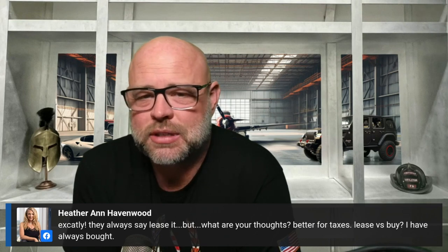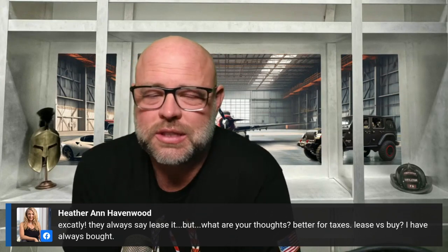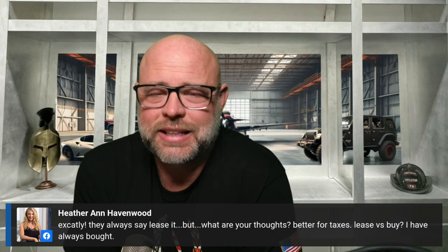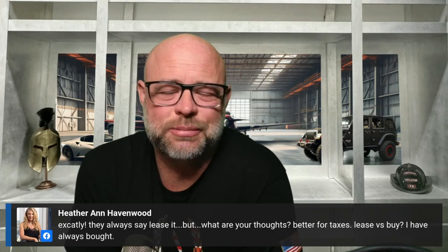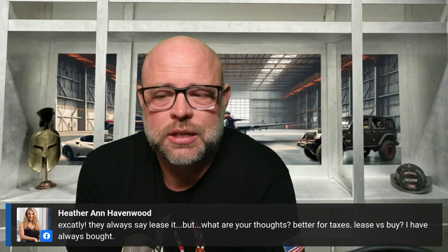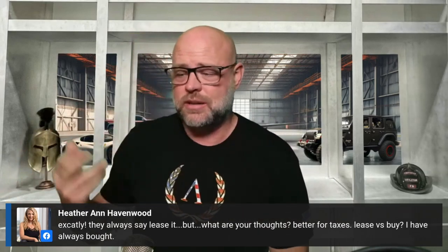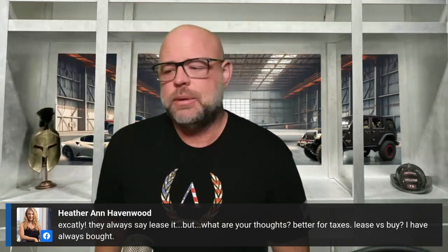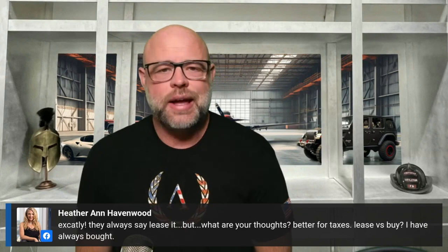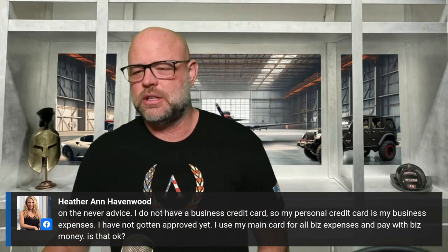Here's the thing about luxury cars: if you lease them, you don't get the full write-off — it's capped. I believe it's $18,000 last year, so if your lease is $4,000 a month for a Rolls-Royce or Ferrari, you only get to write off $18,000 for the year; the rest comes back as income. But if you buy it, you get to write off the depreciation and the interest. For business owners, it almost always makes more sense to buy, especially with luxury or exotic cars.